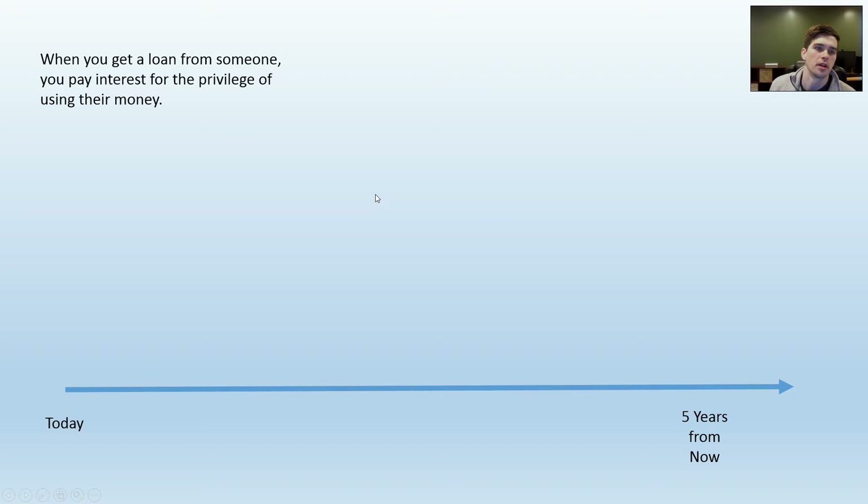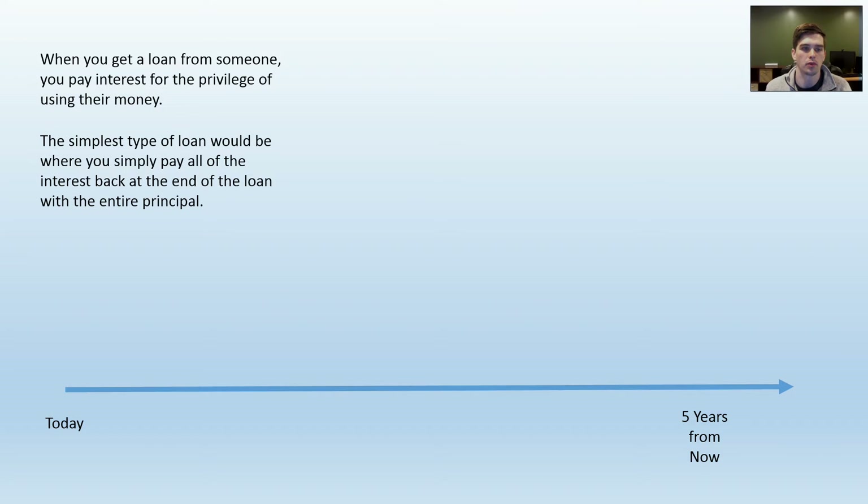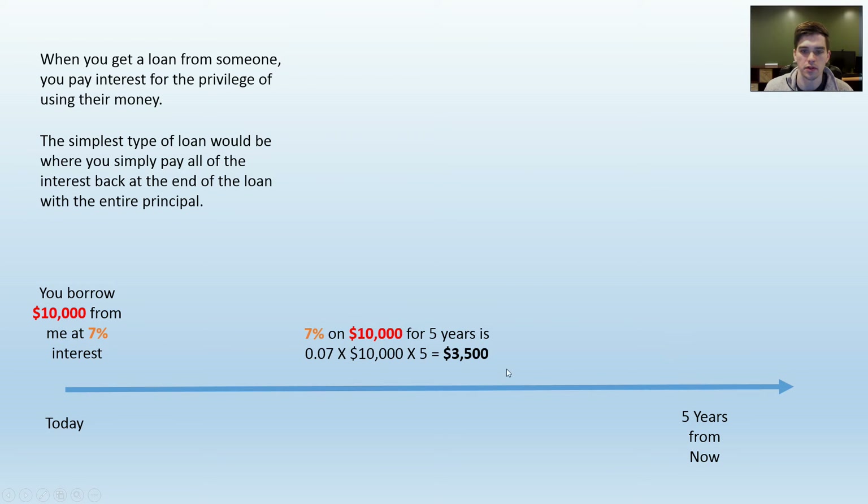When you get a loan from someone, you have to pay them interest for the privilege of using their money. The simplest type of loan would be one in which you pay all the interest and principal back at the very end of the loan. You take out the loan today — $10,000 at 7% — and you don't pay anything back until five years from now.